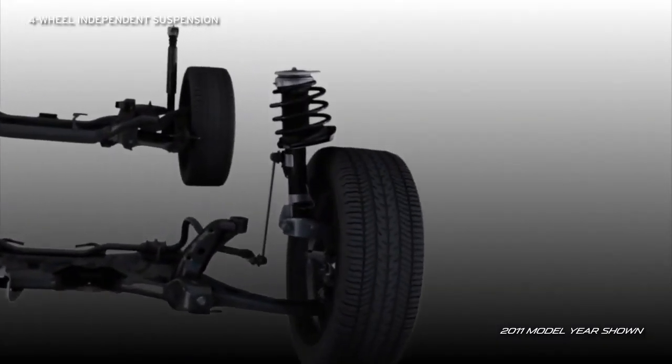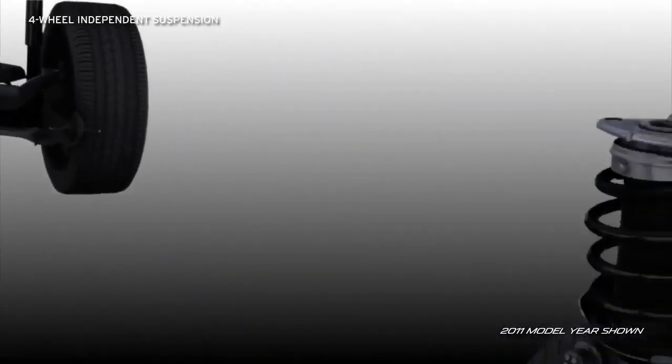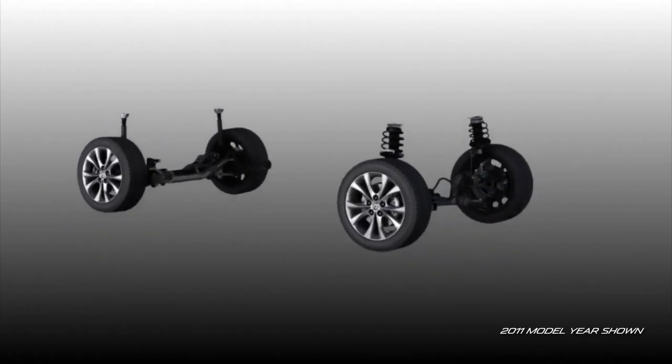The four-wheel independent suspension features McPherson struts up front and a multi-link design in back that allows each wheel to react to road surfaces for a smoother ride and better handling.